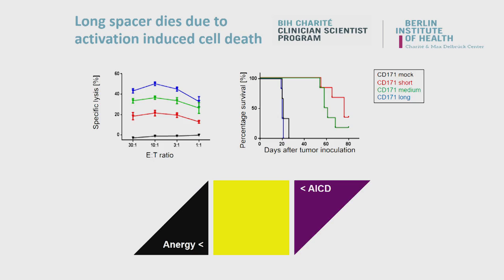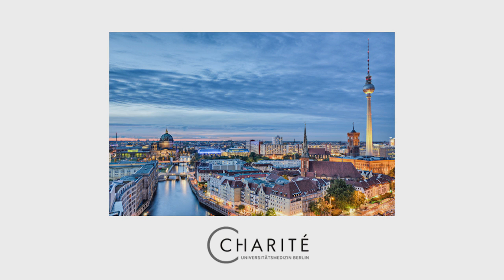We want to analyse the influence of the tumour itself on T-cell effector function — for example, on T-cell metabolism. My clinical focus is to bring this really promising therapy to Berlin. Thank you for your attention.